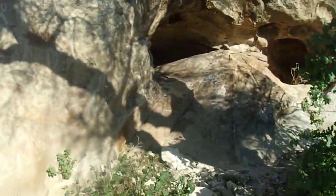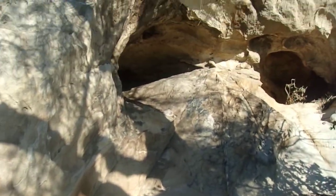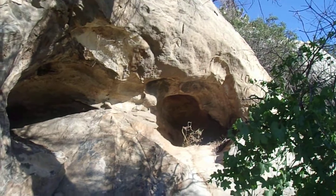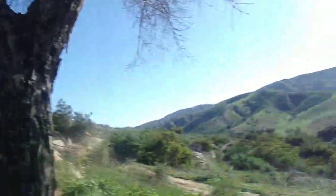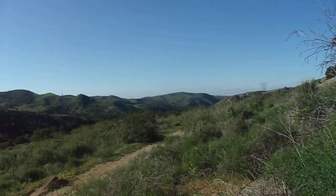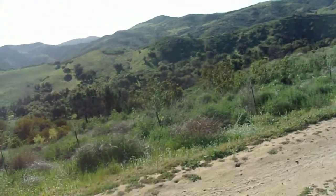Yeah, here it is. Oh boy, there's a beehive over here I think, so I'm not going to get too close. Pretty cool. There's the nose — well, not the nose; the nose is made out of cartilage. But pretty cool, cool little spot.